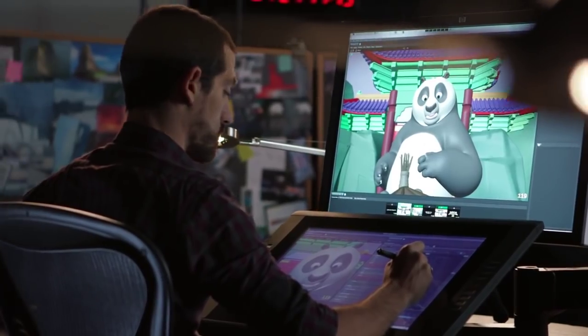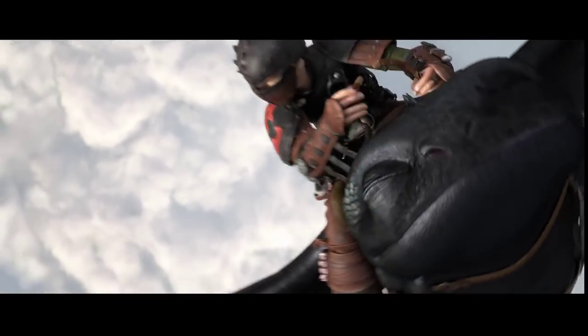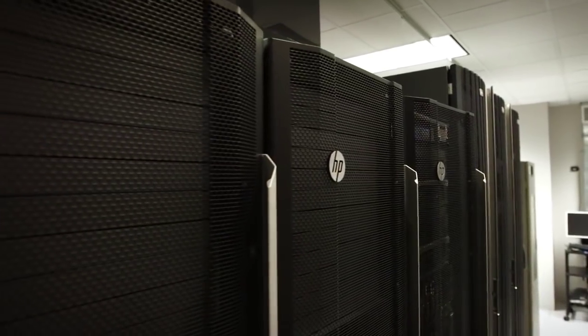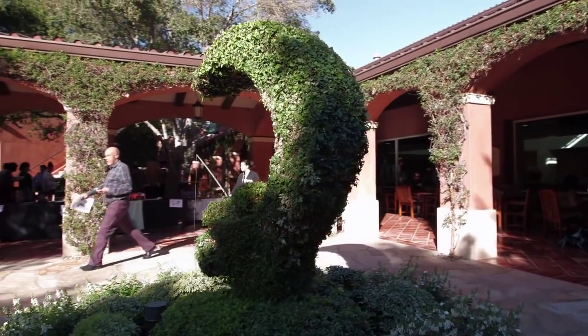Making a complicated product like an animated film means hundreds of people coming together. It's amazing how much technology goes into making one of our films. HP technology is a fundamental part of our production platform, end-to-end, from supporting the artists at their desktop to running the large-scale processes in the data centers and out into the HP cloud. We need to have the best tools and the best technology and the best technology partner, and that is what we've now had for more than a dozen years with HP.